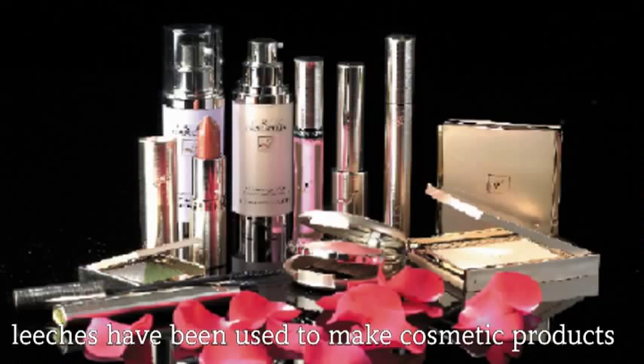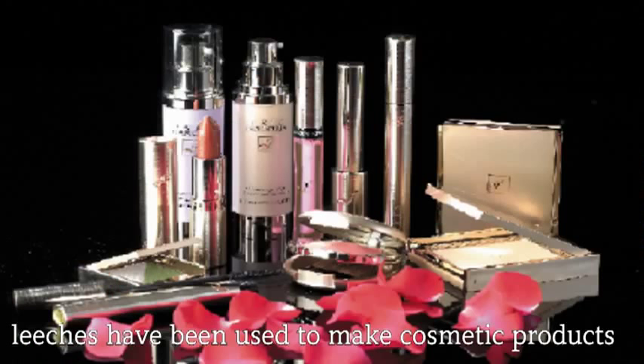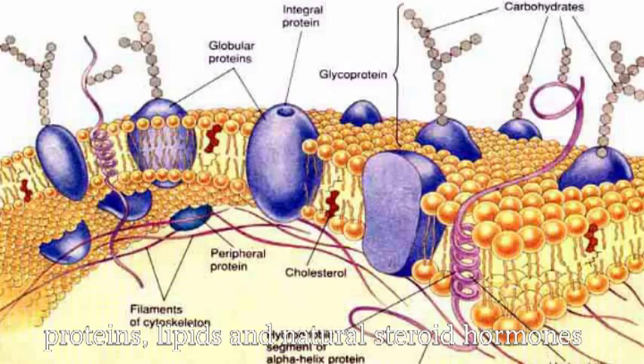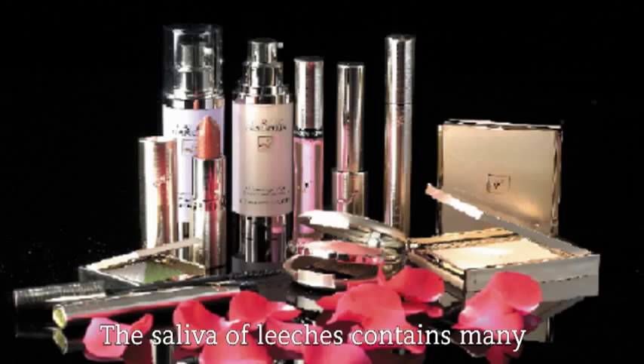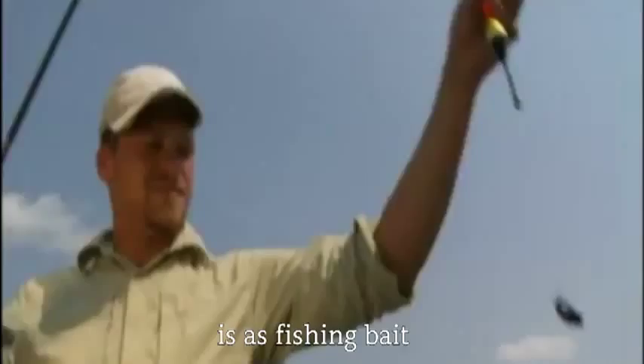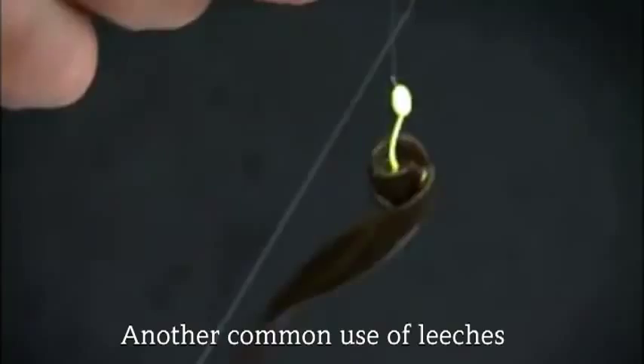Besides its medicinal properties, leeches have been used to make cosmetic products. The saliva of leeches contains many proteins, lipids and natural steroid hormones that are beneficial to the skin. They also serve as a source of protein for poorer communities, or as high-class cuisine in places like Thailand. Another common use of leeches is as fishing bait — fishers absolutely love leeches.